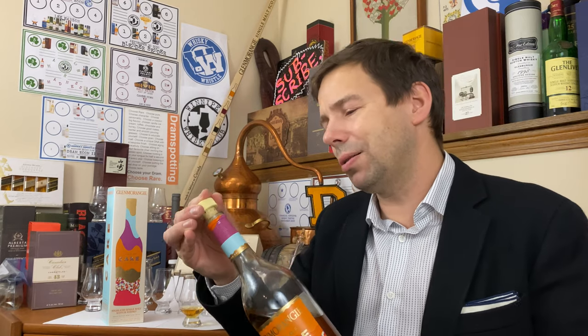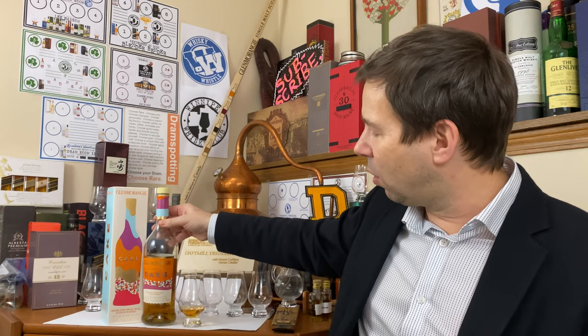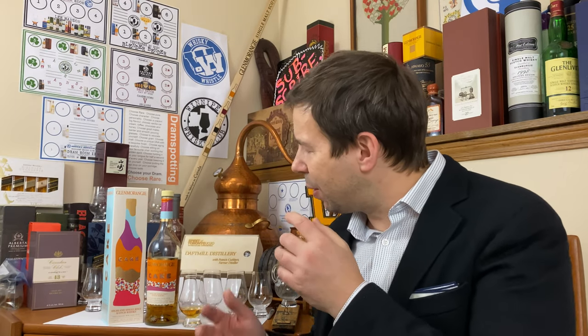We'll check out the color of Glenmorangie A Tale of Cake and also the legs — what kind of legs does cake have? Then we'll follow that up with the nose, palate, and finish, neat and with water, and then give it a Whiskey Whistle whiskey score, which you must stay for. Before we get into the color and the legs, I'd like to tell you a little bit about Glenmorangie A Tale of Cake. This is the 2020 limited edition from Glenmorangie.